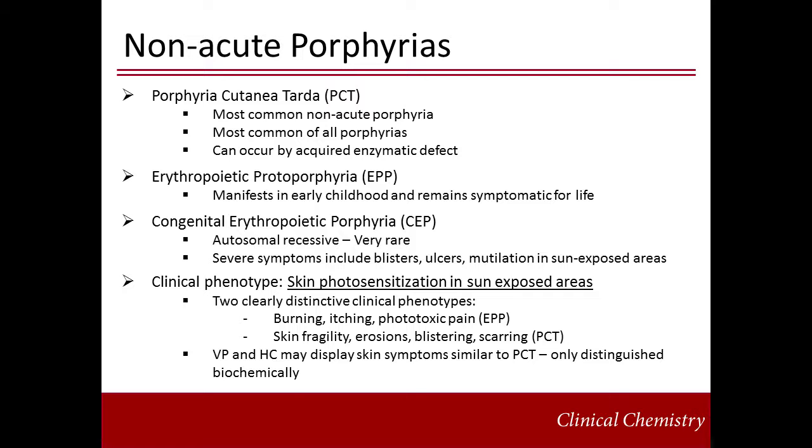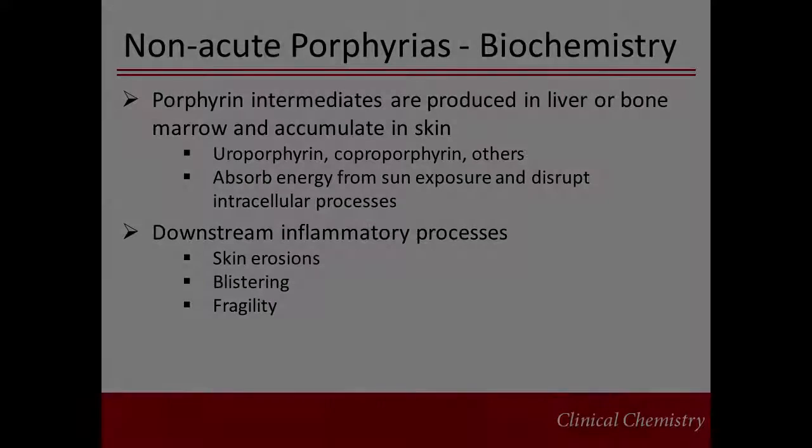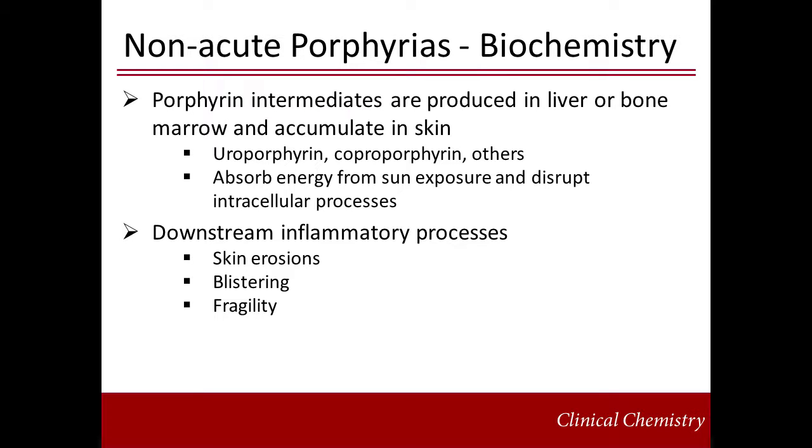The acute porphyrias variegate porphyria and hereditary coproporphyria may present with skin symptoms only, which cannot be discriminated from PCT by clinical or histological examinations, but only by biochemical examinations, for example with fecal porphyrins. Development of cutaneous symptoms results from the light-absorbing properties of the porphyrin ring. Excess circulating porphyrin intermediates — uroporphyrin, coproporphyrin, and other intermediates, or protoporphyrin — are generated in the liver or bone marrow and accumulate in the skin. These compounds absorb energy from sun exposure and transfer this energy to chemical reactions that disrupt intracellular processes, particularly at the vascular level. Downstream inflammatory processes are activated, which ultimately cause the characteristic skin erosions, blistering, and fragility symptoms.